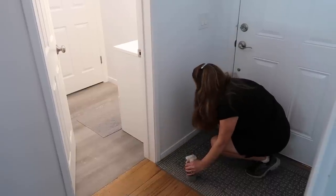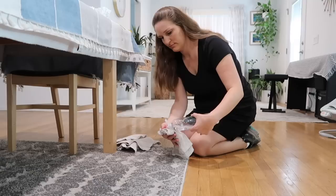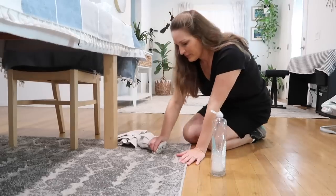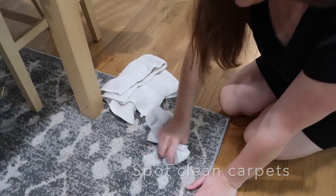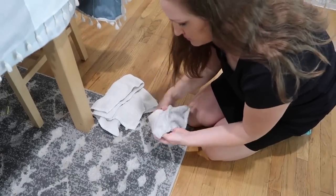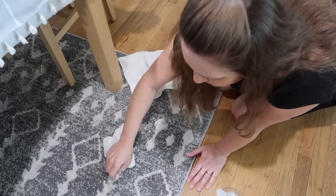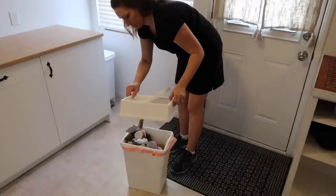Baseboards are often overlooked but it really makes a difference when you wipe them off. I have a rug under our dining room table — I picked one with a very wild pattern so it hides most stains and spills, but every once in a while I like to go around and spot clean it where needed. I'm just using a mixture of dish soap and water and the stains are coming out pretty easily.